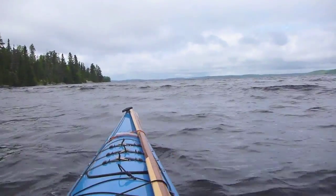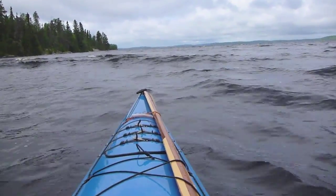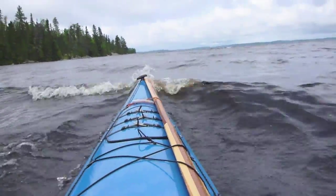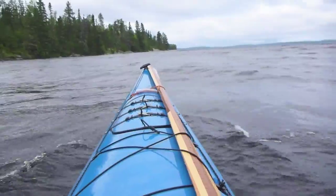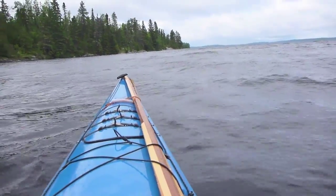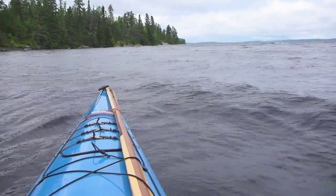It's a little bit wavier out here than what I'd normally depart in. The camera doesn't do it justice, but when I move they break right over the bow, so we'll see how this goes. Should be a fun trip.